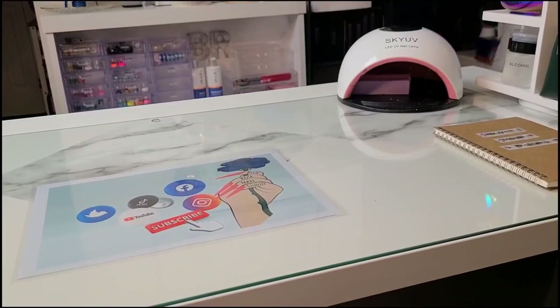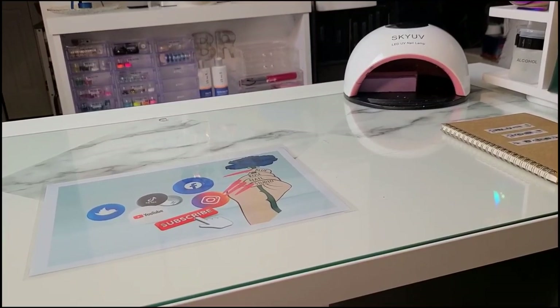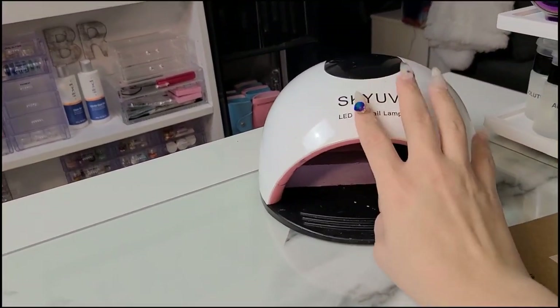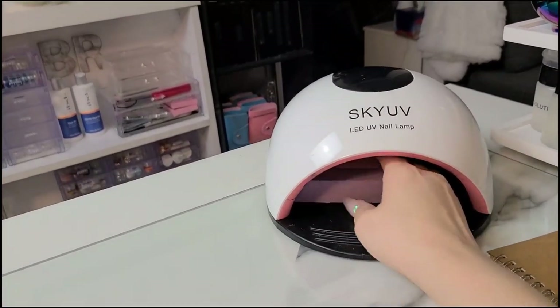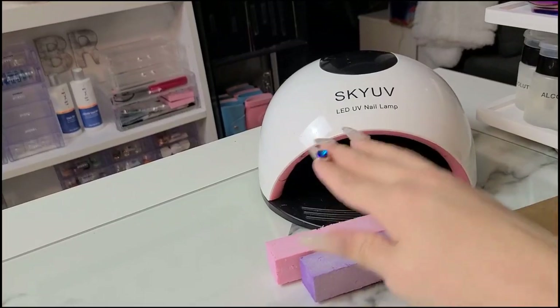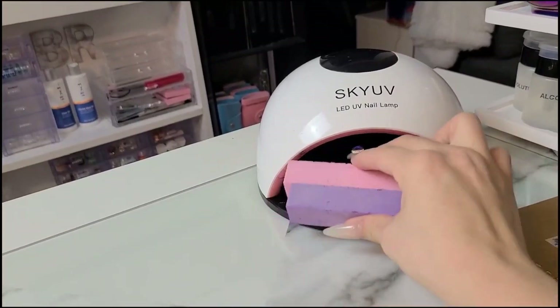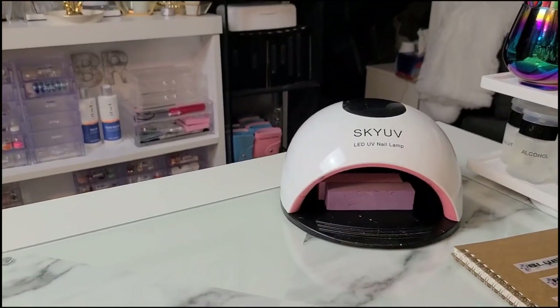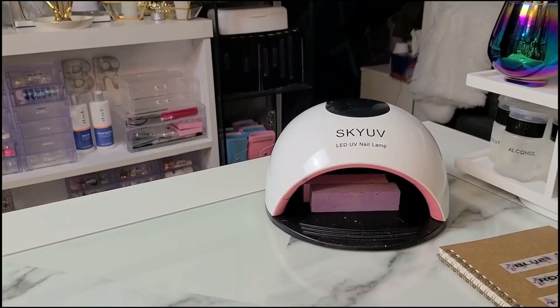First things first, let me show you what is on top of my desk. Right now this is my SKY UV lamp - I always have my little buffers in there. When I cure fingers or tips they sit on them, so for the most part they stay in there, especially if I'm not doing my own nails and I'm not taking anybody right now.